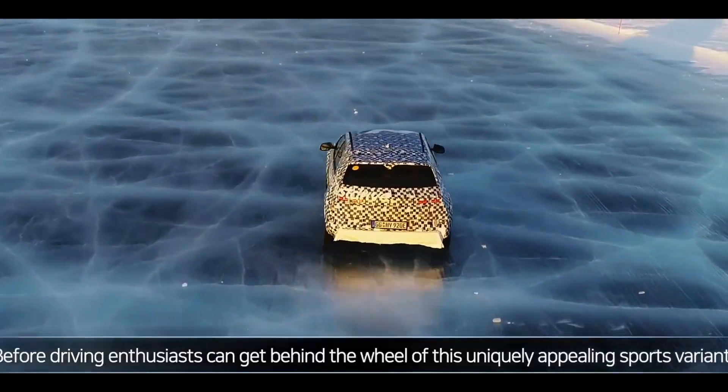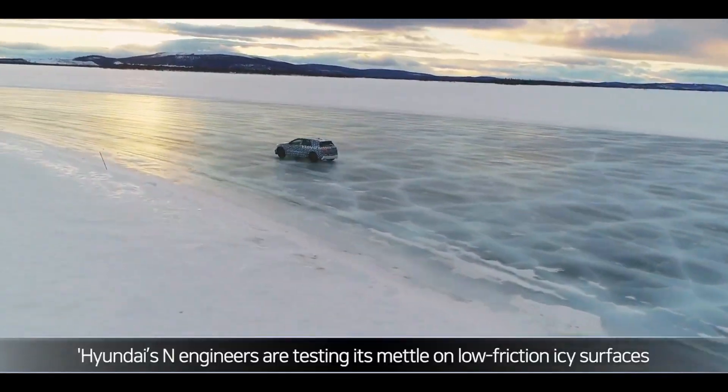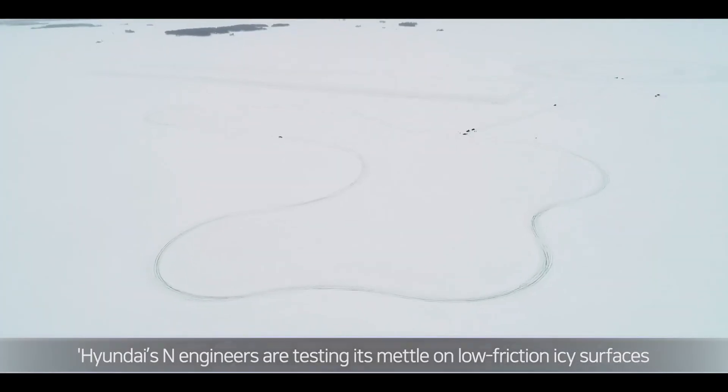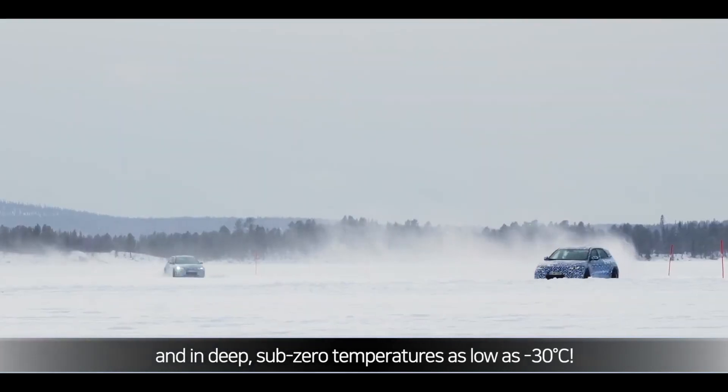Before driving enthusiasts can get behind the wheel of this uniquely appealing sports variant, Hyundai's N engineers are testing its mettle on low-friction, icy surfaces and in deep, sub-zero temperatures as low as negative 30 degrees Celsius.